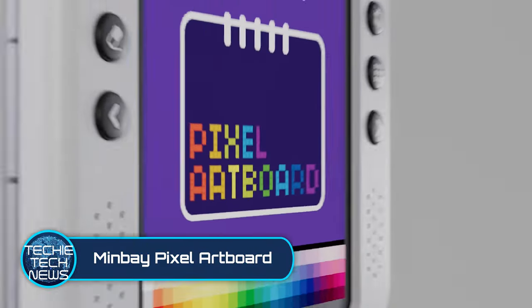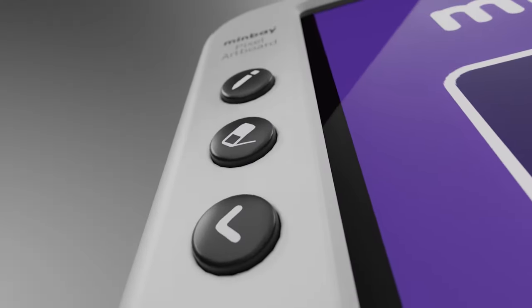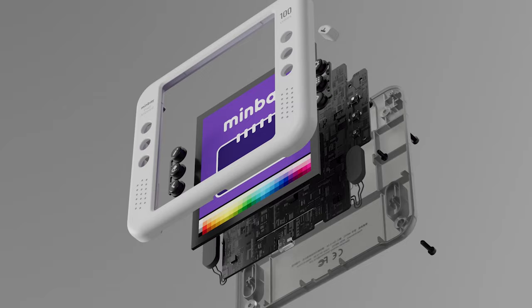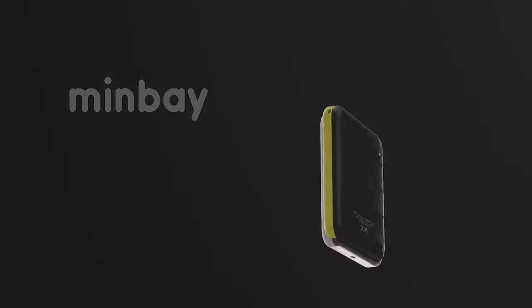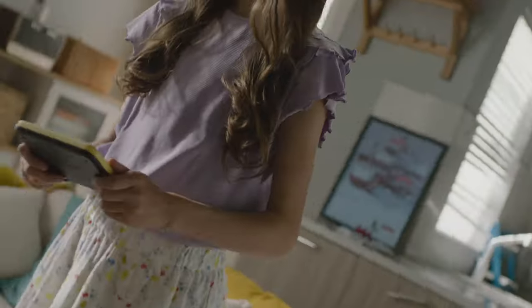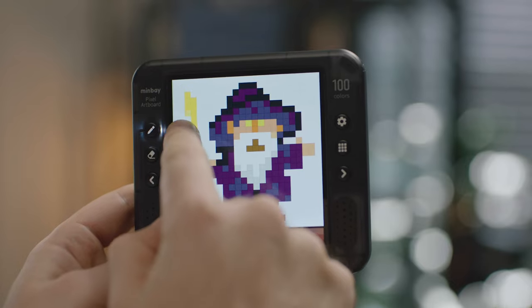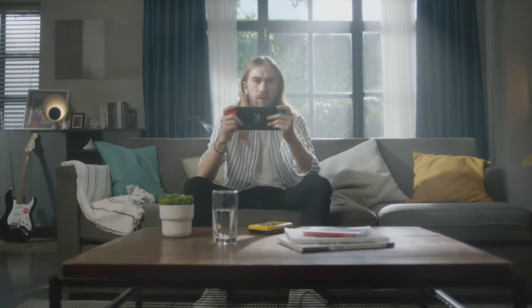Minbei Pixel Art Board. We know there are 8-bit art lovers out there, so we included this neat little gadget also. This is a pixel art board that enables you to create 8-bit art. Whether you're a game developer or just a fan, you could use this tablet to create works of art right there on a mobile platform. And that's right, you could take these images and upload them right into your games.